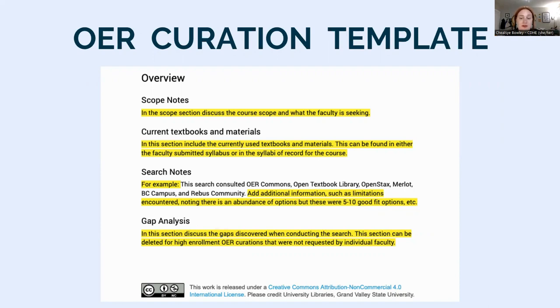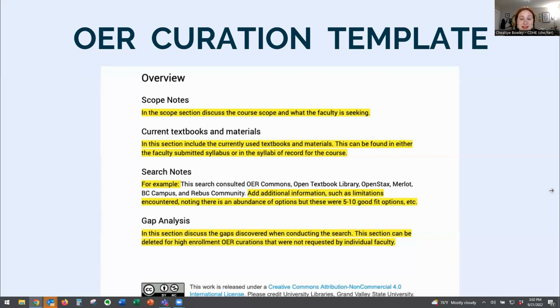Then we do a brief overview of the search — listing what OER repositories or sites we consulted, then overviewing what limitations were encountered, or explaining that there were loads of OER for the topic but we narrowed it down to 5 to 10 that seemed like the best fit. Finally, in the gap analysis section, we discuss the gaps discovered when conducting the search. This section is generally only used for faculty-requested curations.